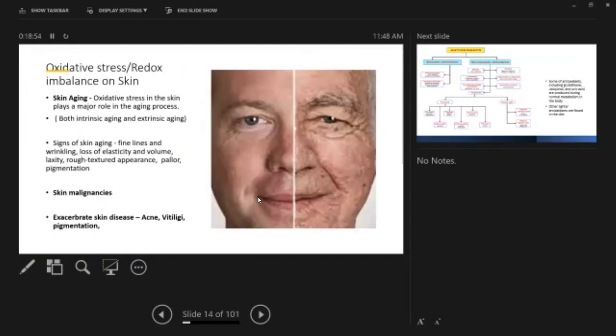Redox imbalance in skin causes many problems. Oxidative stress plays a major role in aging — both intrinsic aging from your own metabolism and extrinsic aging from UV radiation and toxins. Signs of skin aging include fine lines, wrinkles, loss of elasticity and volume, saggy skin, rough texture, and pigmentation. Oxidative stress can also bring out skin malignancies and exacerbate skin diseases like acne and pigmentation.